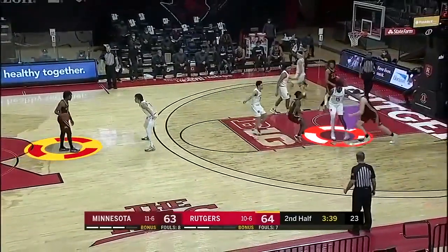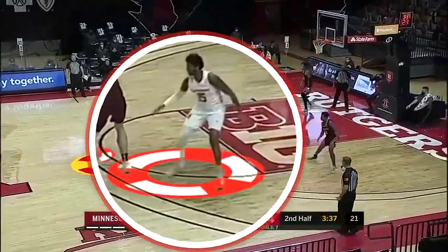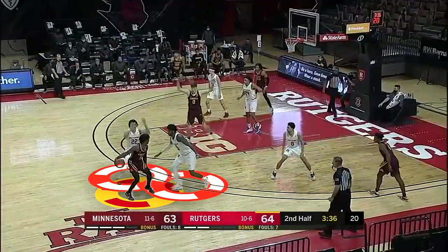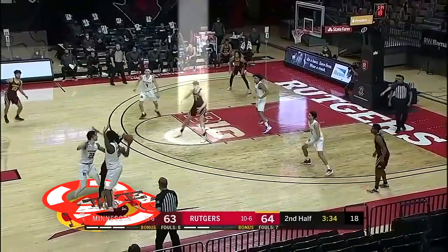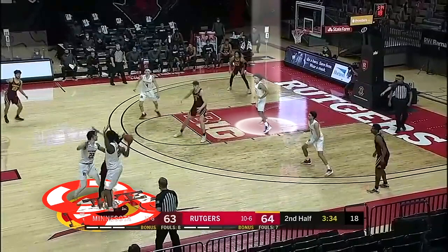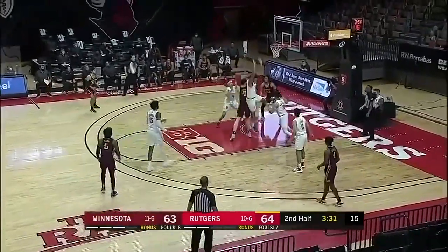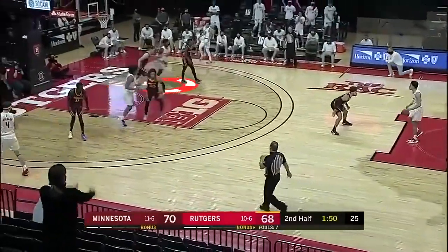They're running the same type of play but with different action to try to eliminate the double team by screening Miles Johnson first to get his man off him. It doesn't work — he fights through the screen, he's a really good defender. Now they're essentially going to double team Marcus Carr until he lets go of the ball. Liam Robbins sees that he needs help, so by hitting him there in the shortstop area right at the foul line, it puts Ron Harper Jr. in a fix: does he go back to Johnson, does he stay with Robbins? He's not sure what to do and he just gives up a layup.